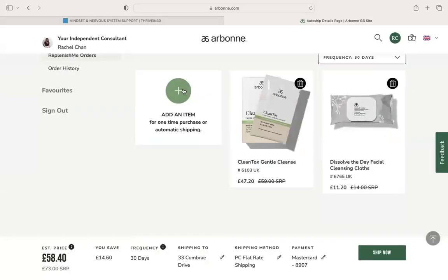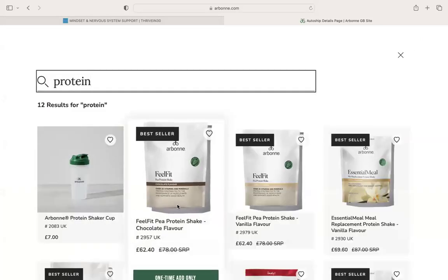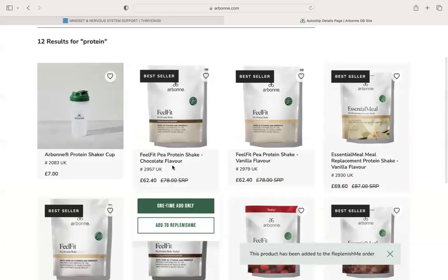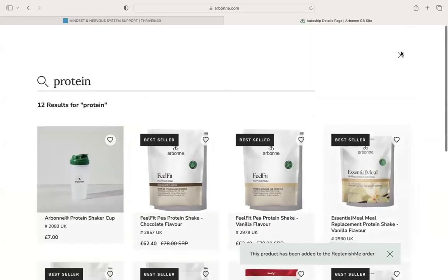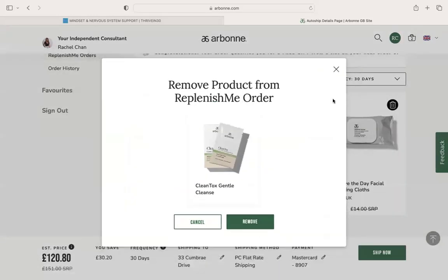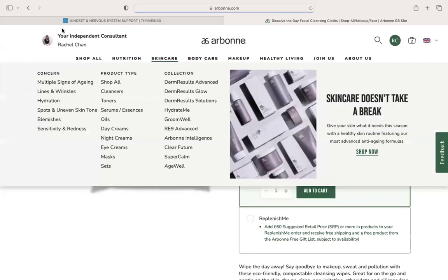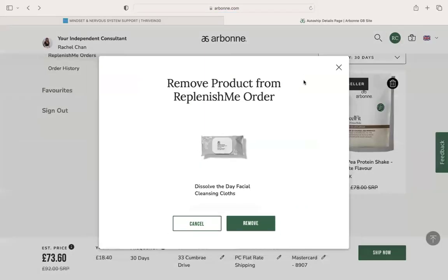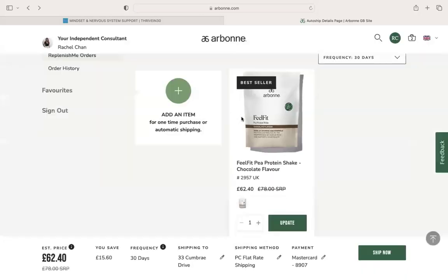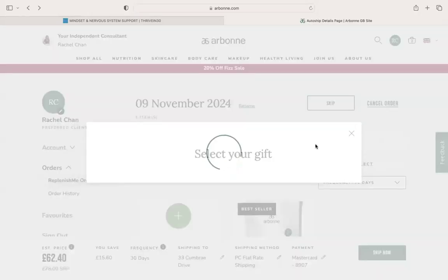So let's just say you want to purchase a bag of protein. We're going to go in here, we're going to add to Replenish Me. You can do one time only or you can add it as recurring. As long as it's £60 SRP, you're then going to get to choose a free gift of your choice which you add here.